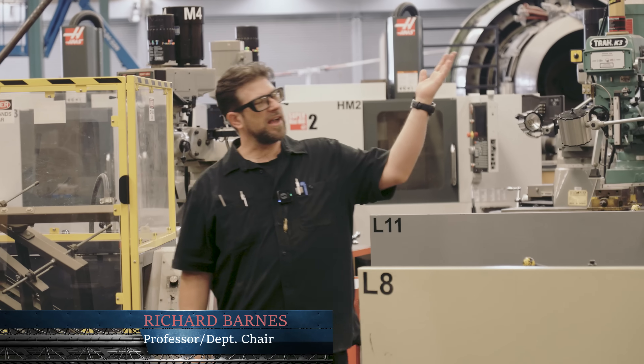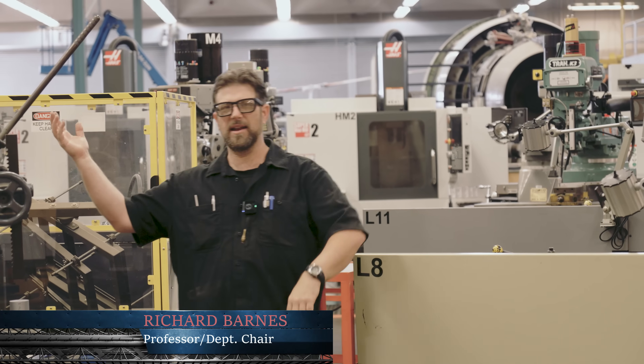Hi, my name is Richard. Welcome to the Manufacturing Technology and Industrial Design and Engineering Machine Shop.